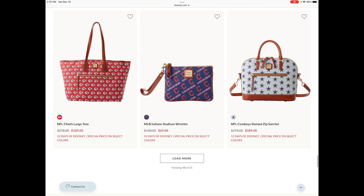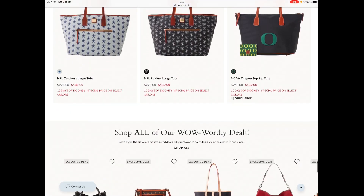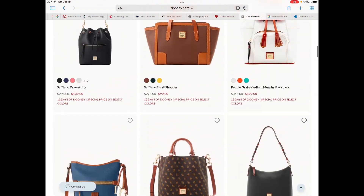It looks like we have 51 bags today and we are deep into the sports categories now. Let's take a look.